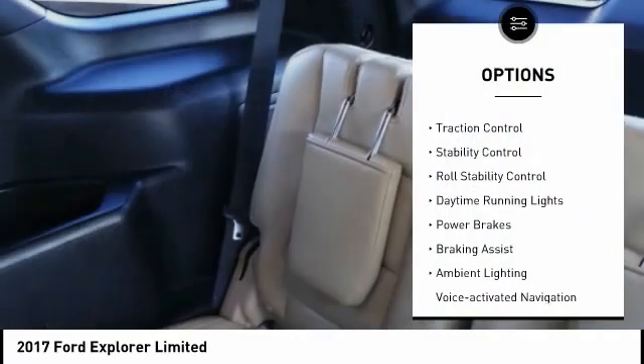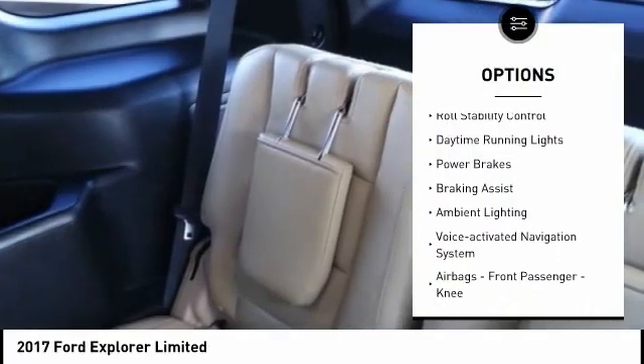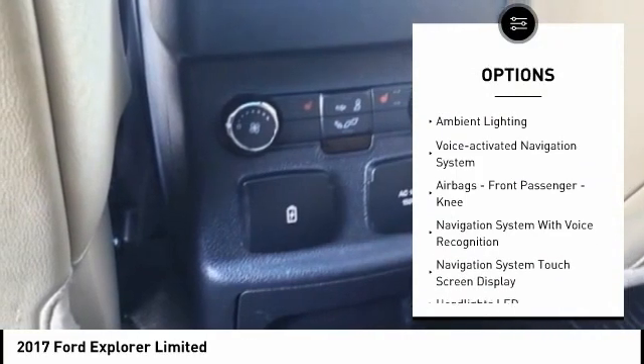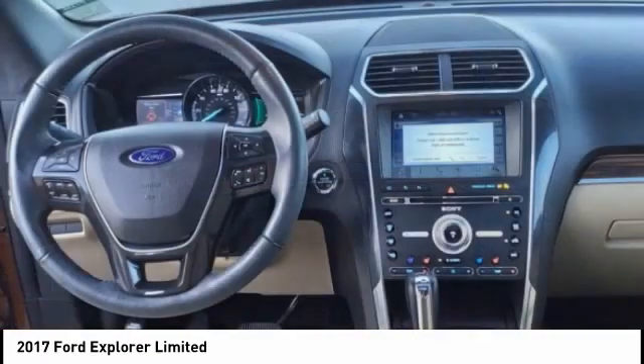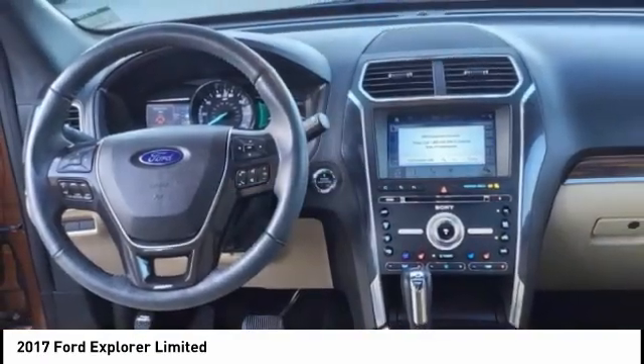Remote engine start, traction control, stability control, roll stability control, daytime running lights, power brakes, braking assist, ambient lighting, voice activated navigation system.